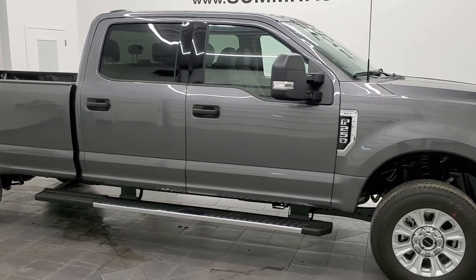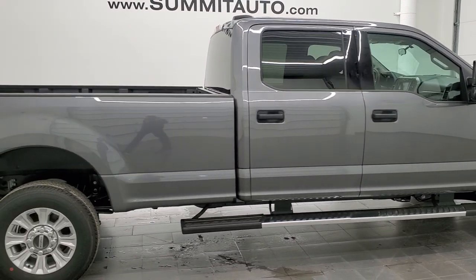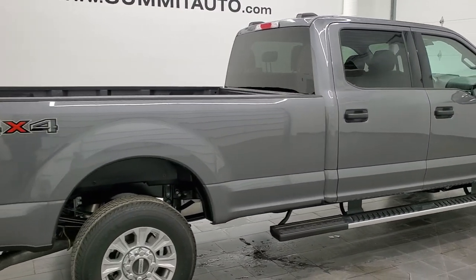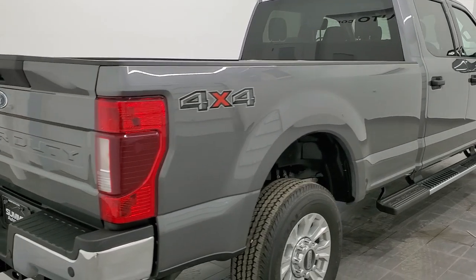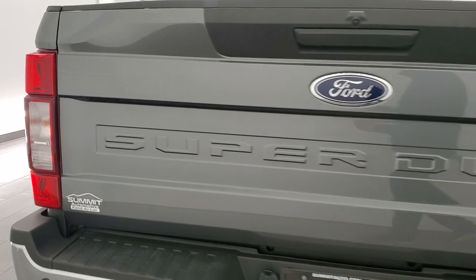Hey, this is Brett and this 2022 Ford F-250 Crew Cab Long Box XLT is stock number 12633Z. We are here at Summit Automotive in Fond du Lac, Wisconsin, your new and used heavy duty truck headquarters.